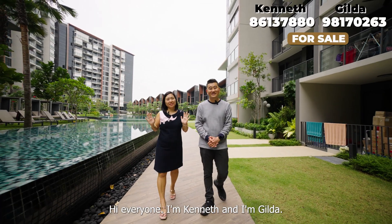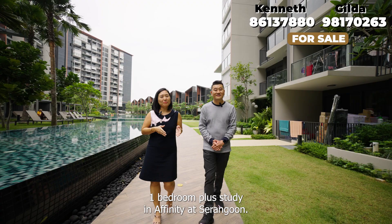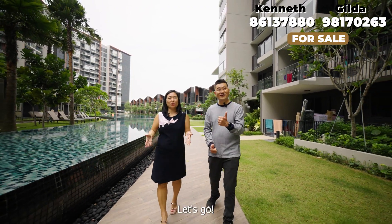Hi everyone, I'm Kenneth and I'm Gilda. Let us show you today a very beautiful and spacious one bedroom plus study in Affinity at Serangoon. Let's go!